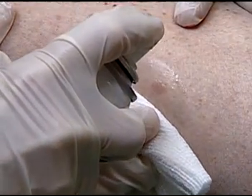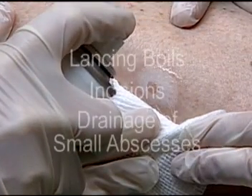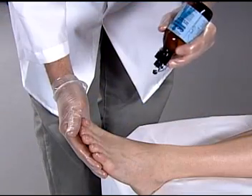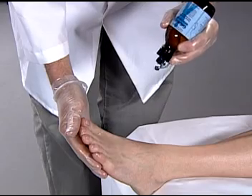Also use it prior to minor surgical procedures such as lancing boils, incisions, and drainage of small abscesses, and apply prior to podiatry injections and minor procedures.